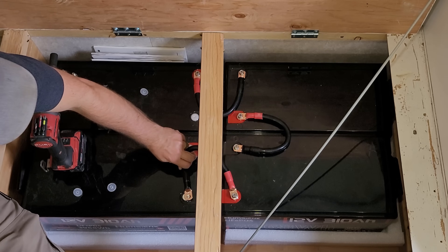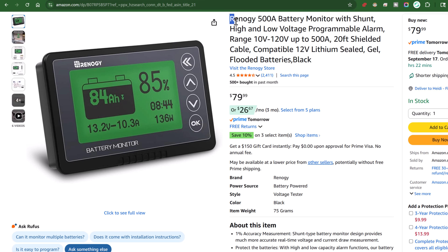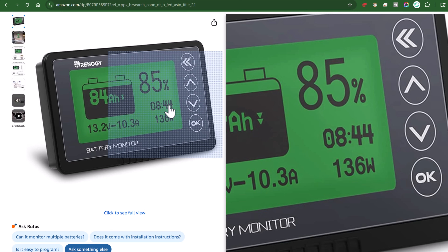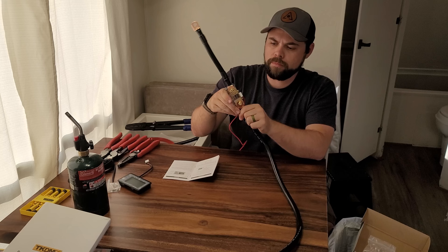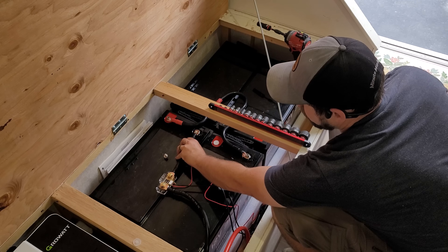I've wired the batteries in series to get 48 volts, and I'm pairing this with a 500-amp battery monitor from Renogy so I can see the exact state of charge more accurately, rather than just using voltage, which is not a very accurate way to see the true state of charge. There are lots of videos on how to put this together and the wiring diagram is very easy, so I'm not going to go into the full details in this video — it was very easy to put together.